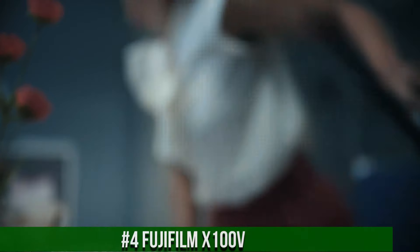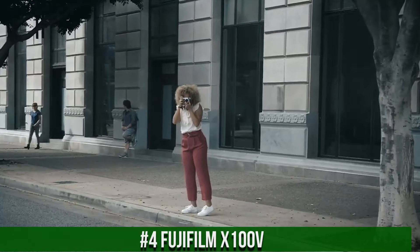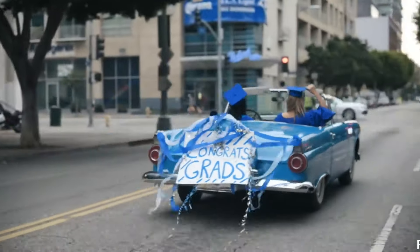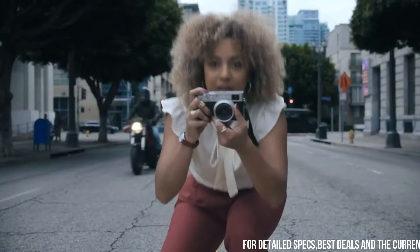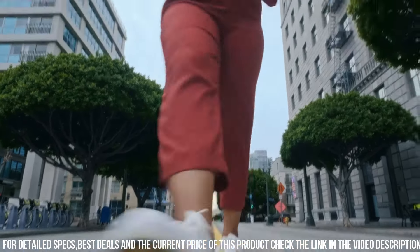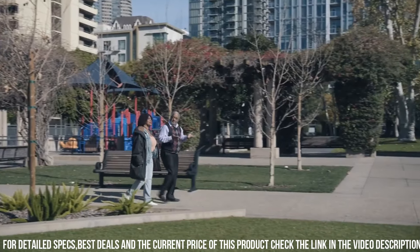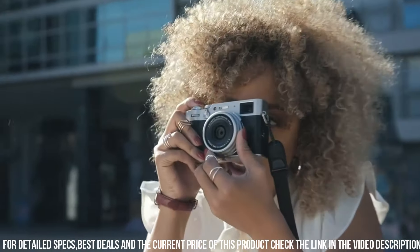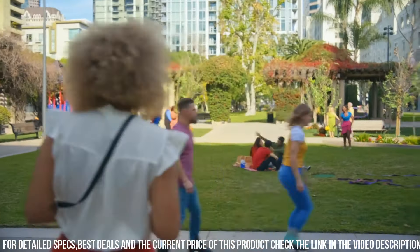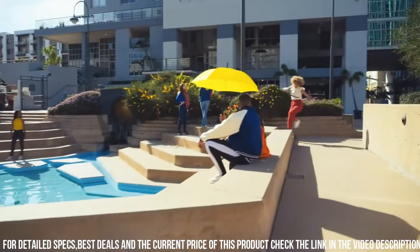Number 4: Fujifilm X100V — a high-end compact camera designed for photographers who demand the best in terms of image quality, features, and design. With a 26.1-megapixel sensor and advanced autofocus system, the camera delivers stunning image quality with exceptional detail, clarity, and sharpness. One of the standout features of the X100V is its compact and stylish design, which evokes the look and feel of classic film cameras, with a sleek black or silver finish, comfortable grip, and intuitive control layout.